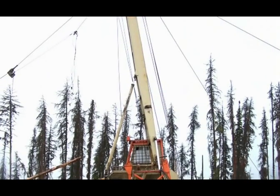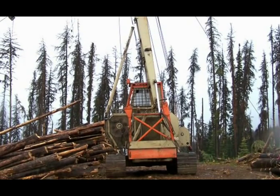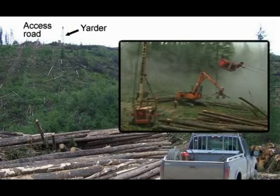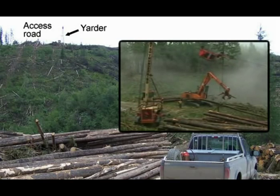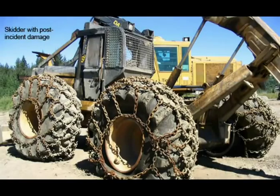A logging crew had been yarding logs on the hillside using a cable yarder. The yarder was positioned on an access road next to the hillside. This is the view from inside the yarder. Using the yarder, logs were moved up the hillside to the access road. The skidder was also on the access road. The skidder operator wanted to speak to the yarder operator, so he drove the skidder over to the yarder.